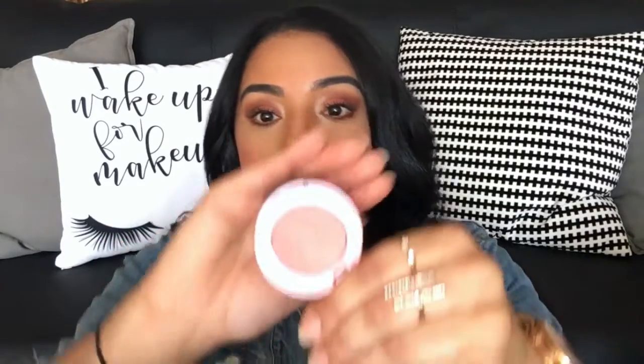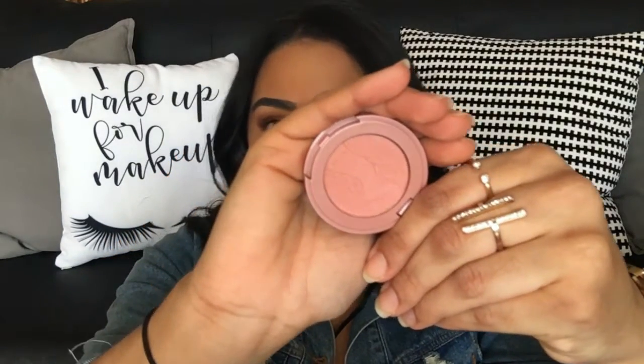Next up is this blush from Tarte called Par Tay — it's the blush I have on today. It's just this nice mauve everyday color that goes with any makeup look, perfect for the daytime. It blends so beautifully and it's so long-wearing. I think this is the first Tarte blush I've used and I love the color, I love how long it lasts, and it doesn't accentuate any dryness you may have on your skin.